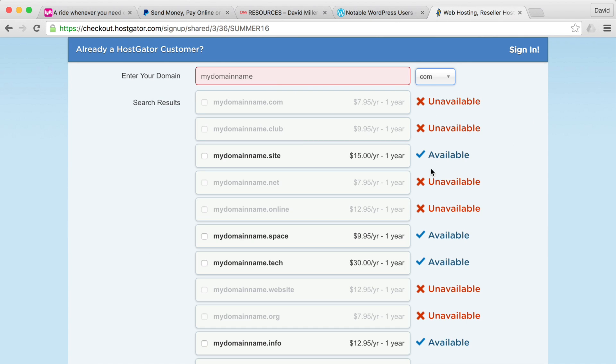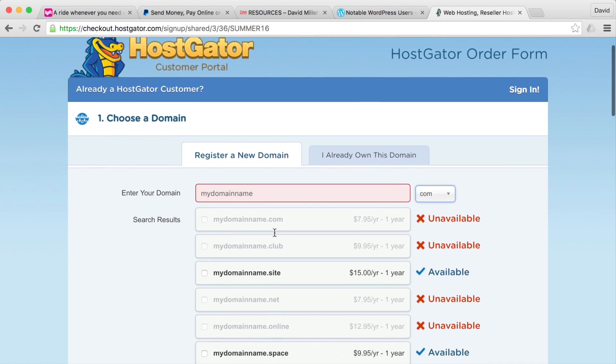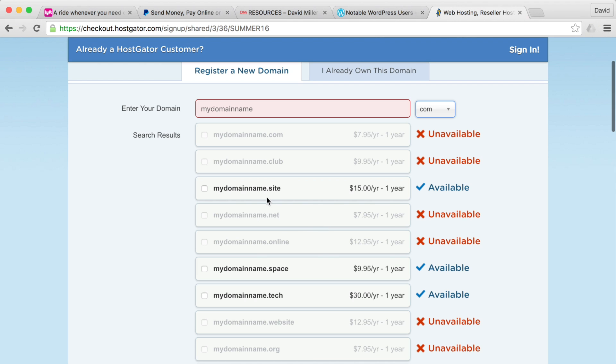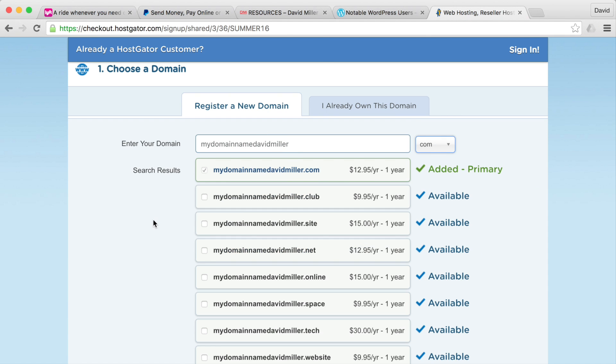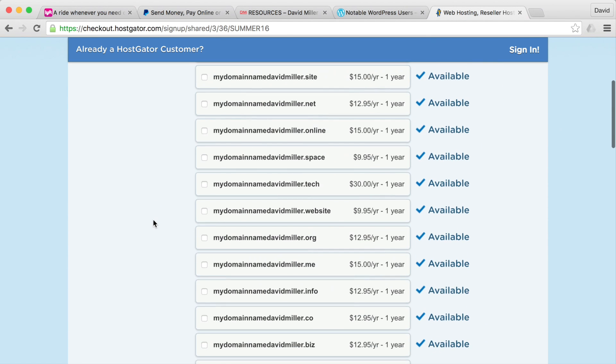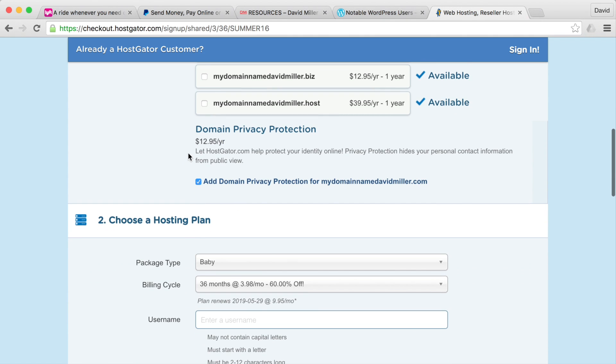Now, if the domain name isn't available, it'll say 'unavailable,' but it might offer your name with a different extension like dot site. If you're set on a particular name, there are other extension options. For us, davidmiller.com is available, so we'll go with that and scroll down.